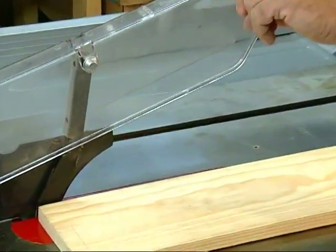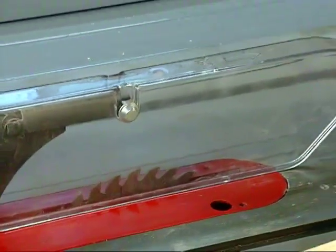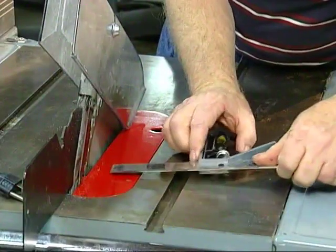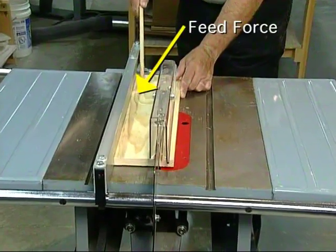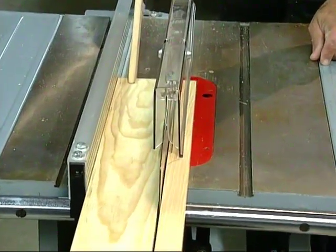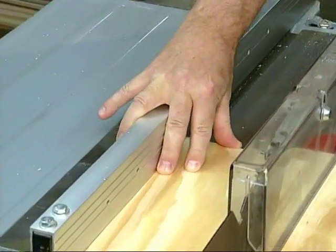Rip sawing is cutting with the grain of the wood, or down the length of the workpiece. Again the blade is elevated to a height just above the thickness of the workpiece, but this time the rip fence is used to control the width of the cut. Make sure the rip fence is parallel to the blade and securely locked in place. When ripping, you should apply the feed force to the portion of the workpiece between the saw blade and the rip fence. Use one hand to push the workpiece forward, and the other hand to hold the workpiece against the fence. Never push the workpiece into the side of the blade. This can result in the workpiece binding and kicking back. Whenever possible, the forward feed hand should straddle the rip fence while pushing the workpiece through the blade.